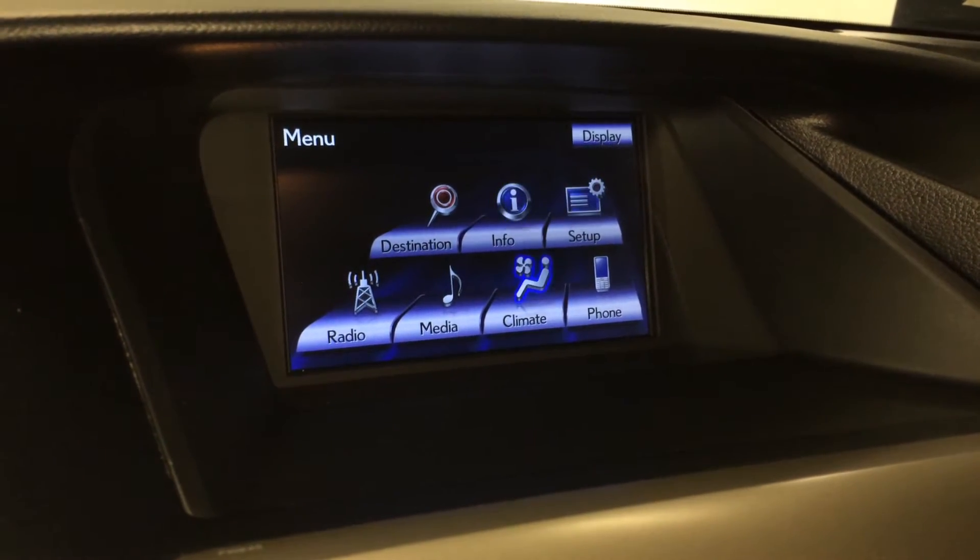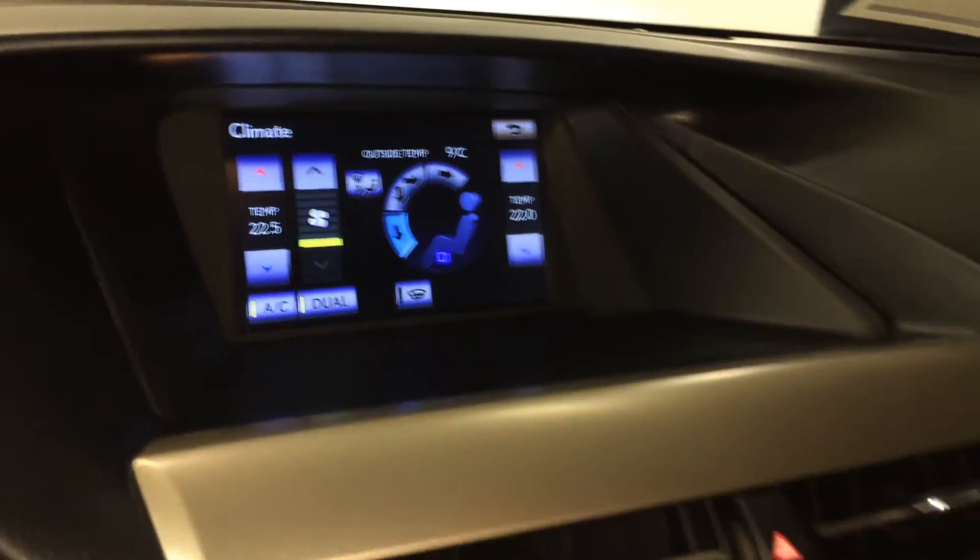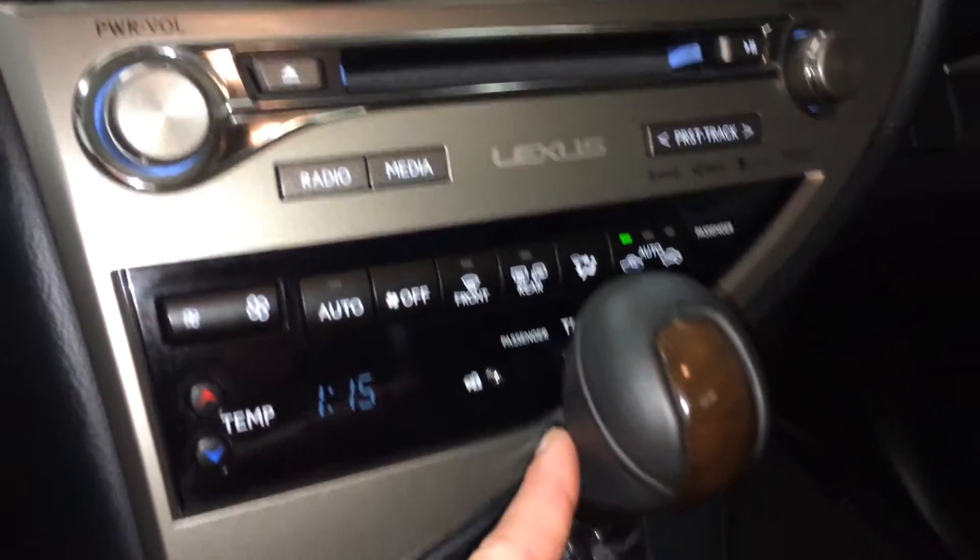Dual zone climate control, AC, front and mirror defrost, heated side mirrors, and a leather and wood shift knob.